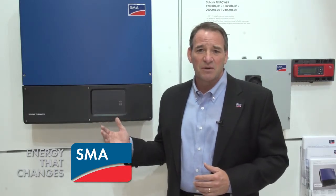SMA is introducing the Sunny TriPower, the world's most popular inverter. SMA has literally shipped hundreds of thousands of this TriPower inverter worldwide, and now it's available UL listed for the U.S. market.